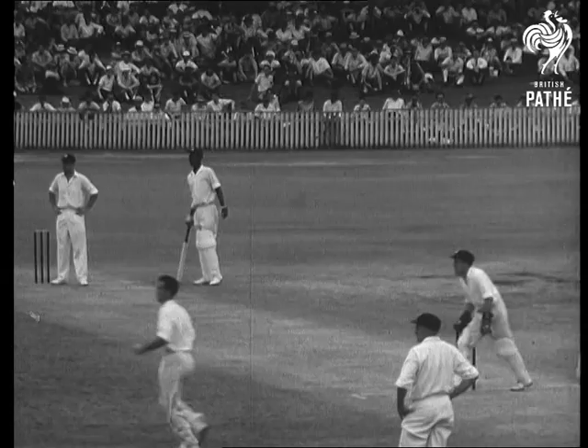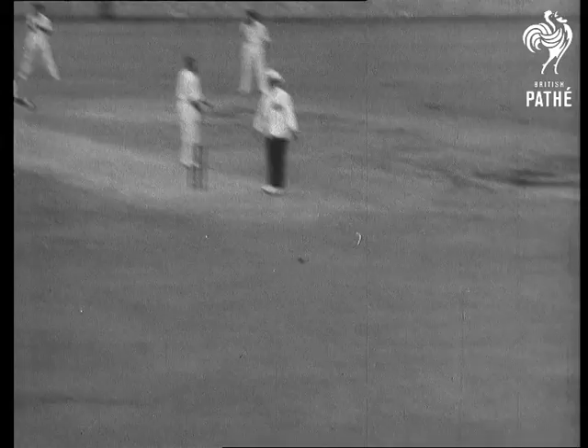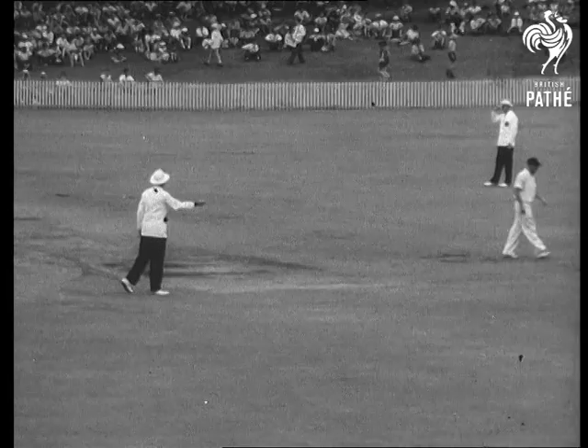Davidson to Smith. This time he drives it just wide of the wicket, four all the way. Smith and Kanhai don't last long, but then Sobers, Worrell and Solomon pile on the runs.